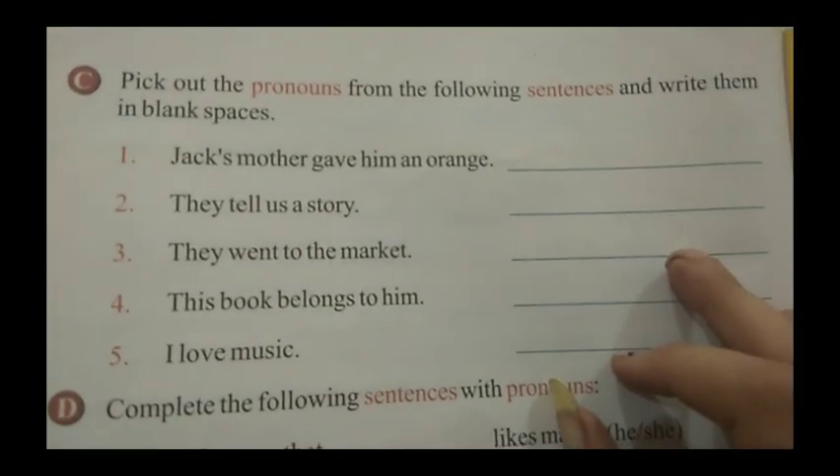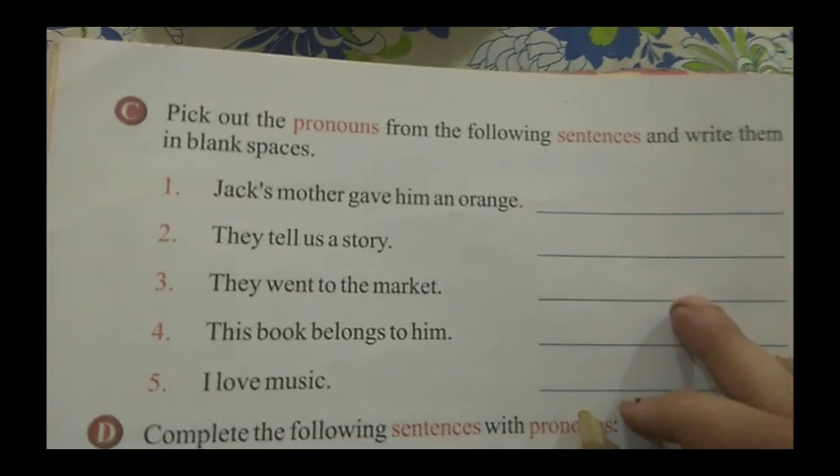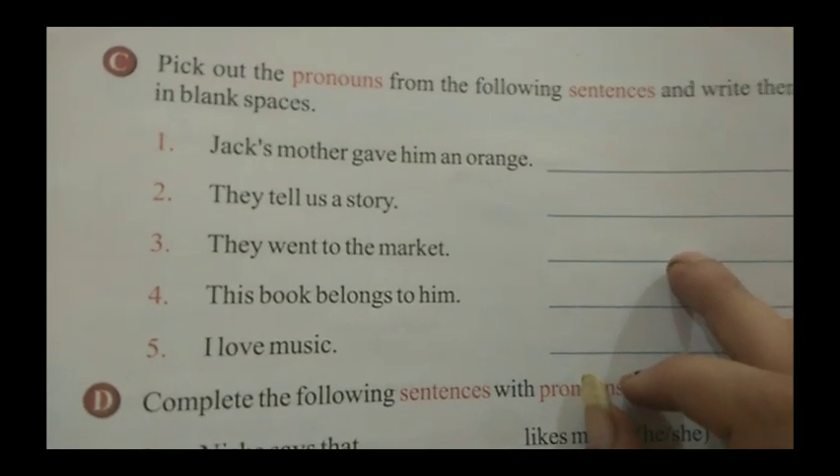Good morning students. Today we are going to start exercise number C. In the previous video we completed exercises number A and B. Today we are going to start exercise number C given on page number 20.